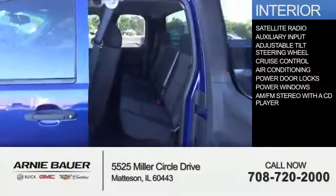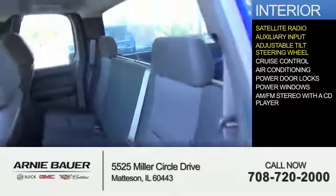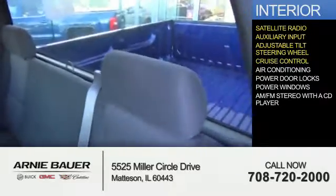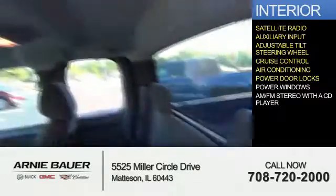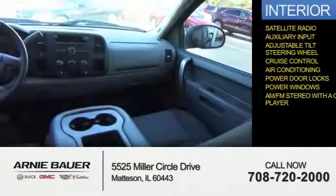Inside, you'll find a satellite radio, an auxiliary input, an adjustable tilt steering wheel, cruise control, air conditioning, power door locks, power windows, and AM-FM stereo with a CD player.